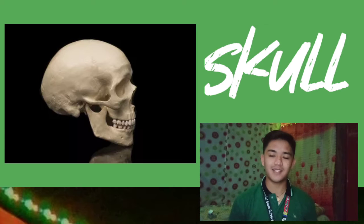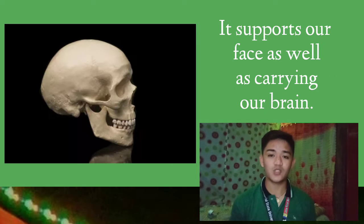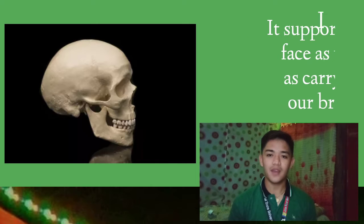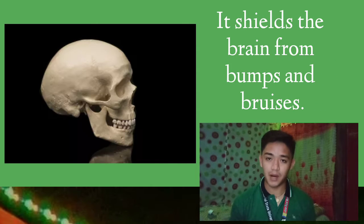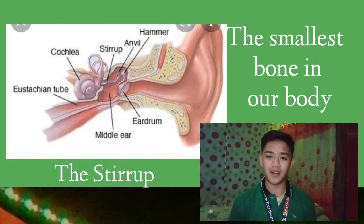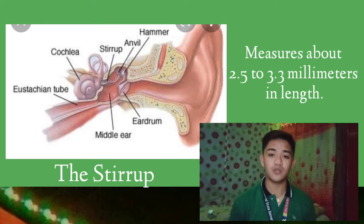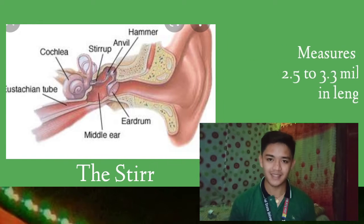Look at this closely. This is our skull. It supports our face as well as carrying our brain. It shields the brain from bumps and bruises. The stirrup, the smallest bone in our body, is located in our ears and measures about 2.5 to 3.3 millimeters in length.